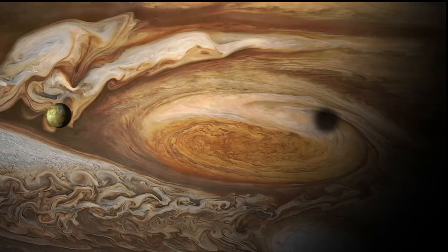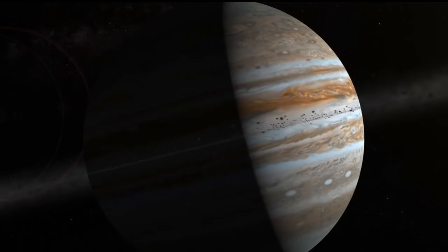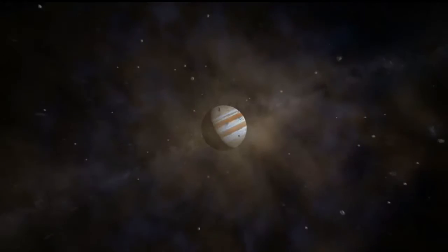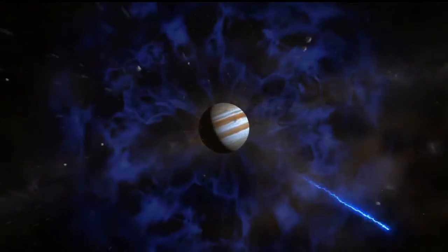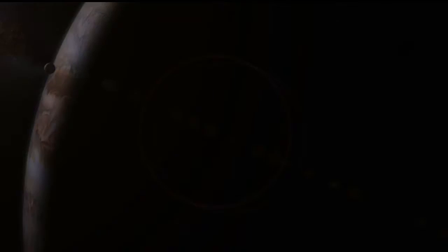Jupiter is 500 million miles from the Earth. And the spacecraft, to get there, had to loop around the sun, pass by the Earth, and then head out to Jupiter — a 1.74 billion-mile journey. A journey that took five years.